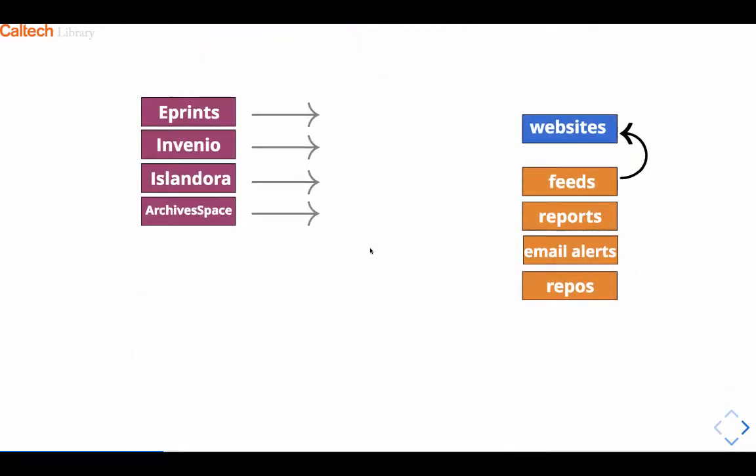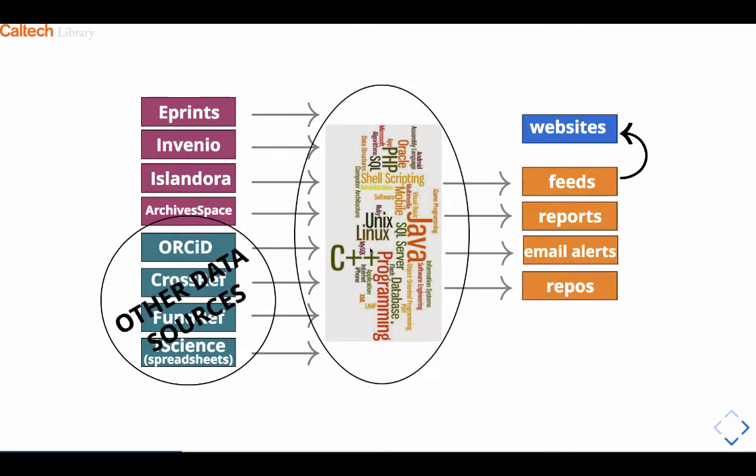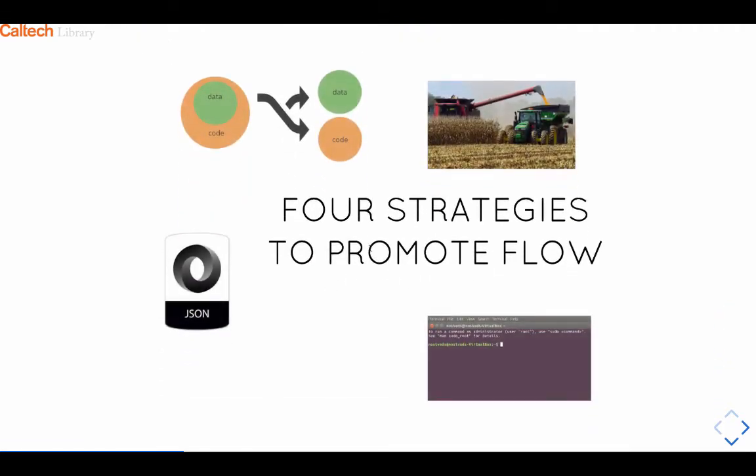Increasingly, we live in a networked environment where there are lots of different external resources that we also want to include. These are four examples we're actively working with right now: ORCID, Crossref, Fundref, and OneScience. OneScience is a vendor providing us data that we want to ingest into our institutional repository to make it as comprehensive as possible. Typically there's going to be some big mishmash of widgets and programs we use to build all these services — again, very unsustainable over time. So there are four strategies we're engaged in to try to make sense of this, aiming for a system that is simple, lightweight, platform-agnostic, and open.